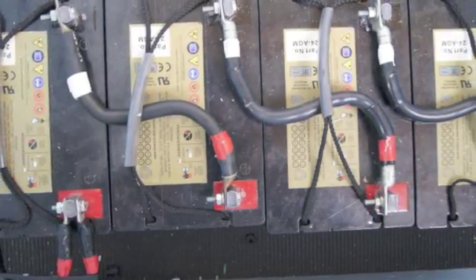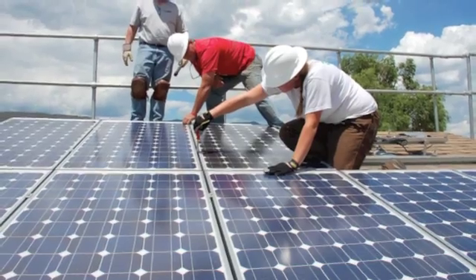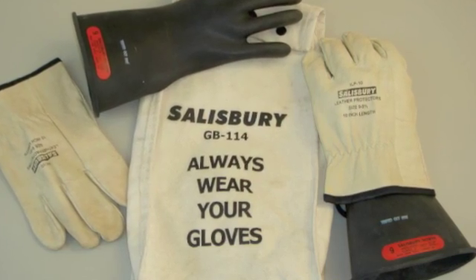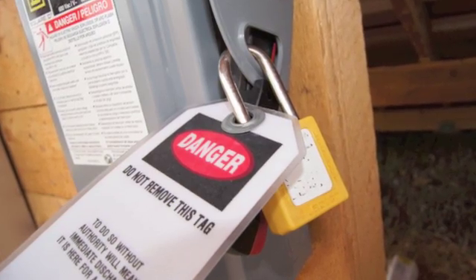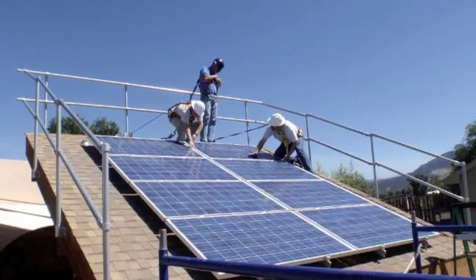Those are our two classes — the grid-tied lab class and the battery lab class. They're very complementary to each other, and if you want to do battery systems, taking both is very valuable because they don't overlap very much. Some of the things we focus on across the board, no matter which class, include electrical safety, how to use electrically insulated gloves, how to test with meters using best practices for safety protocols, and lockout/tagout. We also deal a lot with fall protection, looking at different harness setups, anchorages, ropes, rope grabs, and self-retracting lifelines.